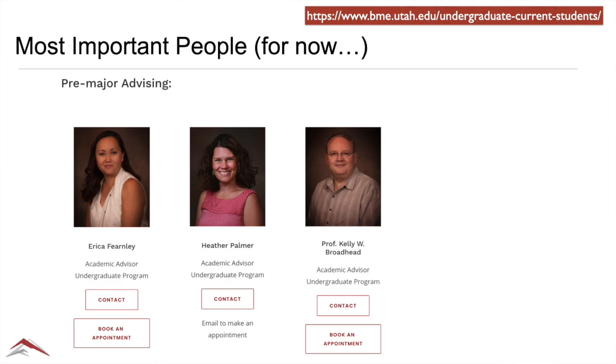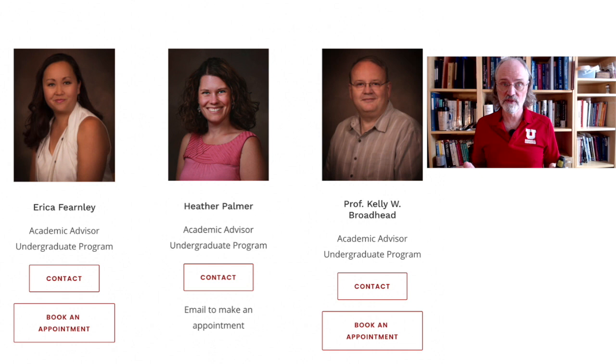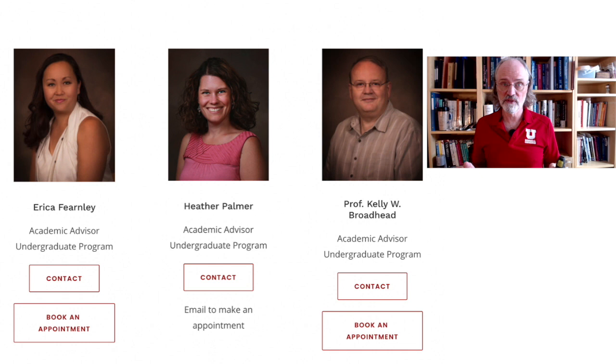Probably even more important people in the short term for you as you transfer into the program are our three pre-major advisors. You'll get to know one of them, if not all of them, pretty quickly. I can't overemphasize how important it is to set up a time to meet with one of these three — there's a link on the web page to get an appointment. They will help you work through the particular challenges, hurdles, obstacles, and questions getting in the way of you joining the program and being successful.